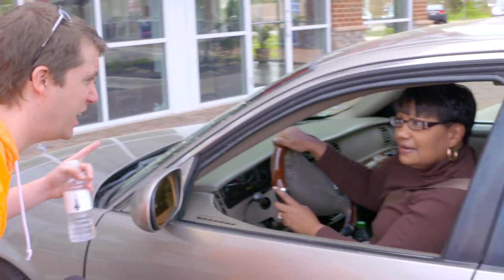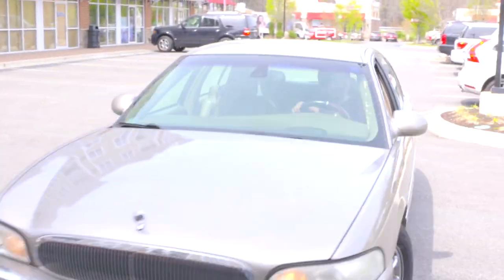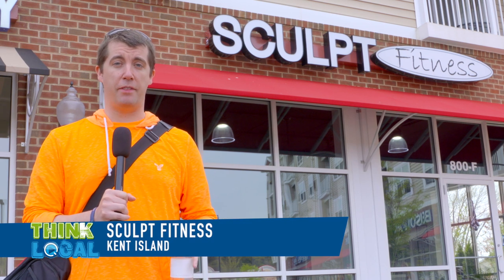So Renee, you're coming into Sculpt Fitness, right? I'm at Sculpt Fitness on Kent Island, a brand new gym that just opened up this month. We're going to take a look inside and see what they offer.